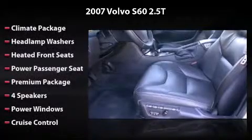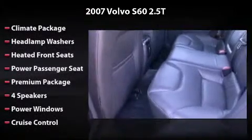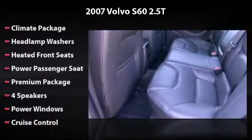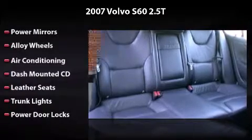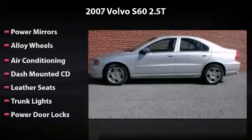Features and options include premium package, four speakers, power windows, cruise control, power mirrors, alloy wheels, air conditioning, dash-mounted CD, leather seats, trunk lights, and power door locks. All you have to do is enjoy the drive.